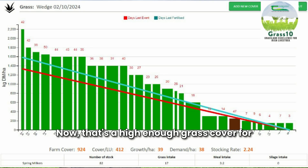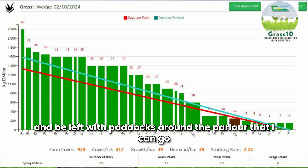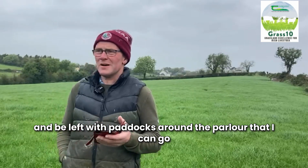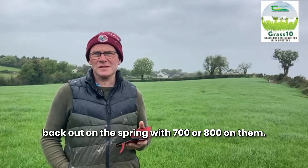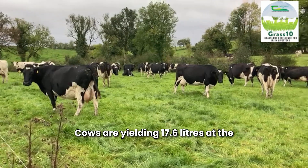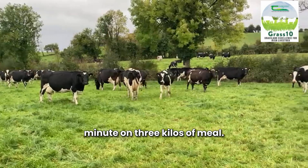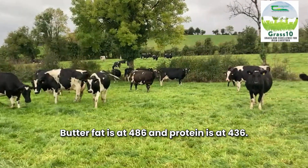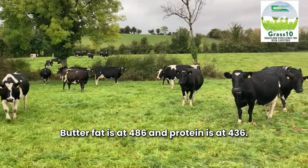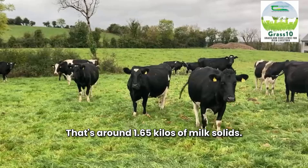Now that's a high enough grass cover for this day in October, but I'm still fairly confident that we'll get through it and be left with paddocks around the parlour that I can get back out in the spring with 700-800 on them. Cows are yielding 17.6 litres with 3 kilos of meal. Butterfat is at 486 and protein at 436 — that's around 1.65 kilos of milk solids.